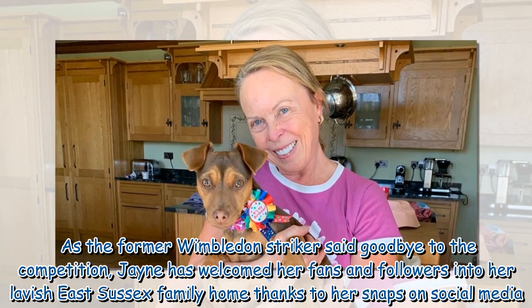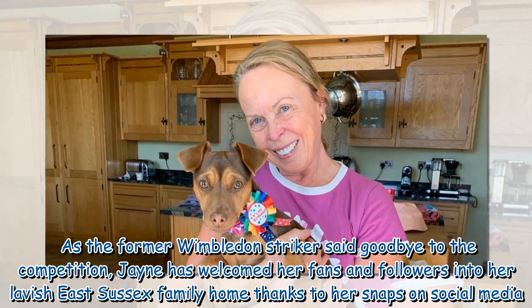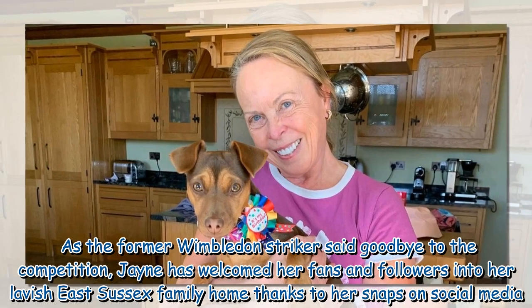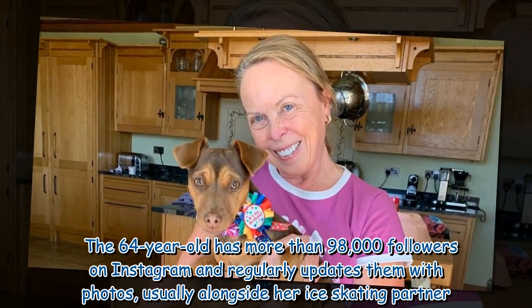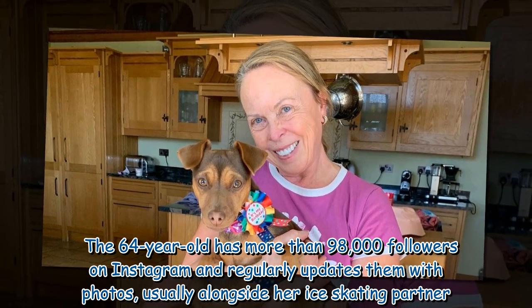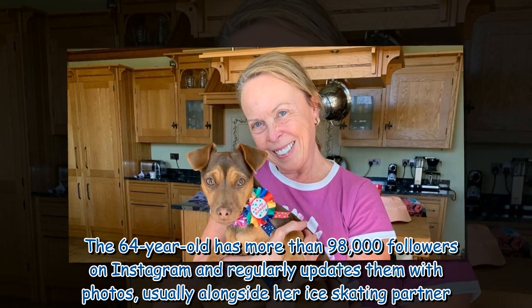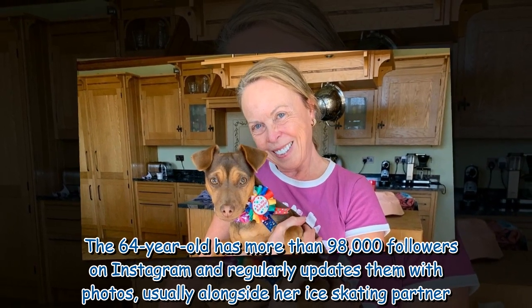Jayne has welcomed her fans and followers into her lavish East Sussex family home thanks to her snaps on social media. The 64-year-old has more than 98,000 followers on Instagram and regularly updates them with photos, usually alongside her ice-skating partner.